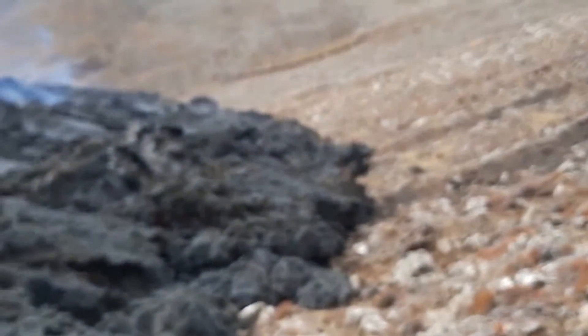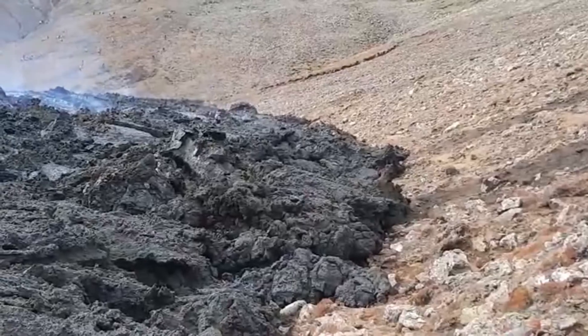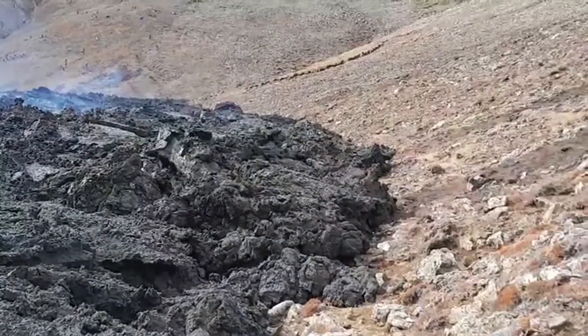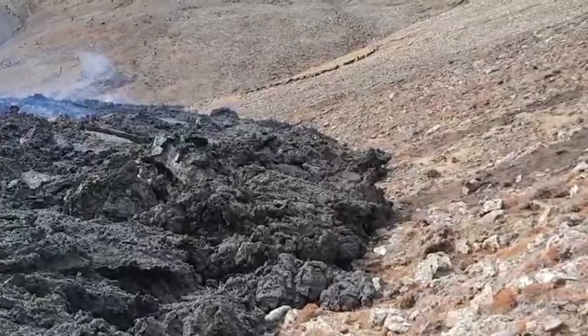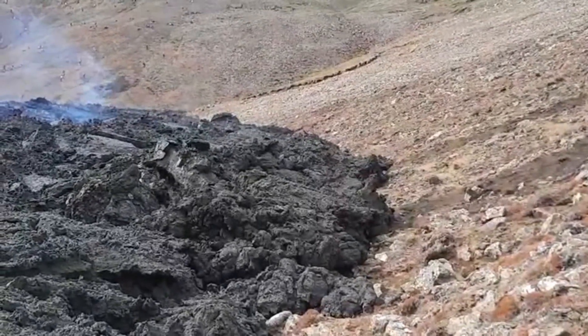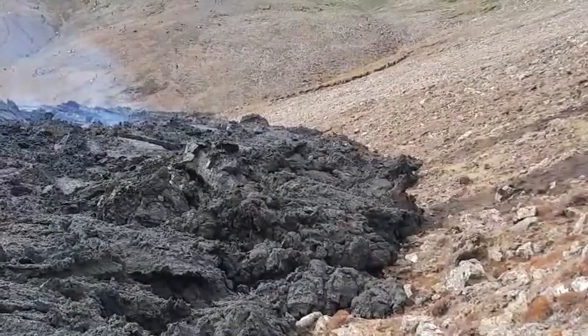Thank you very much. We'll continue here along the edge and see if we can get some liquid sample, although it might be a little bit of a challenge today. Yet the samples are so hot, they're still very, very good for geochemical work. Thank you very much, all the very best.